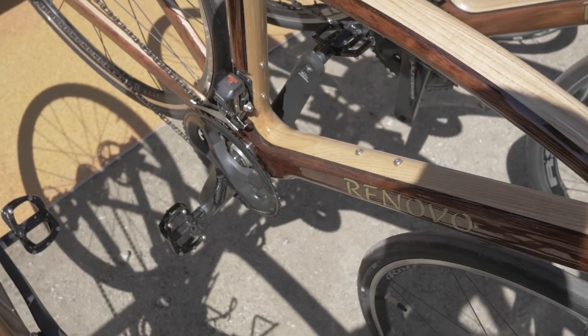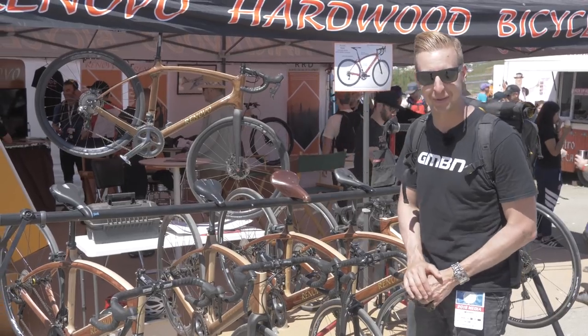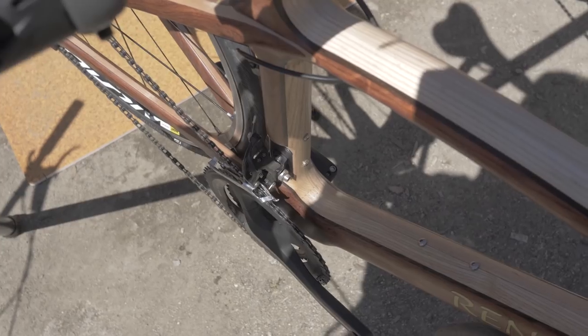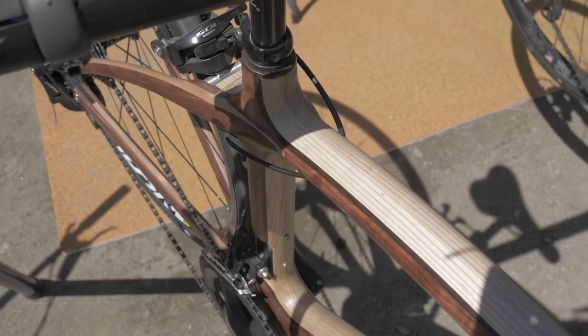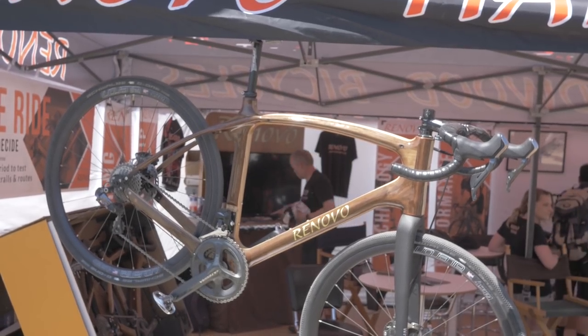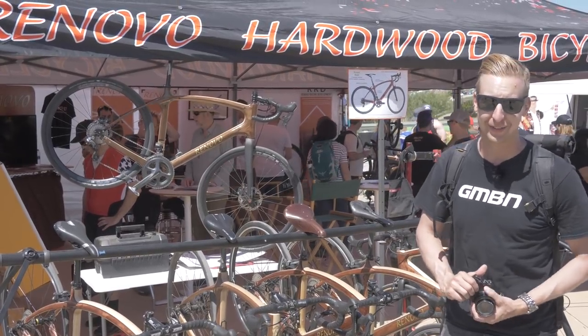Would you believe it — wooden bikes. Of course at Sea Otter there's no surprise, you see all the weird and wonderful things. Jokes aside though, the quality on these is absolutely amazing. I've been doing a bit of woodwork myself and that finish is pretty mind-blowing. But this place is amazing — it is full of all the weirdest stuff you can possibly imagine, and of course loads of wonderful tech too.